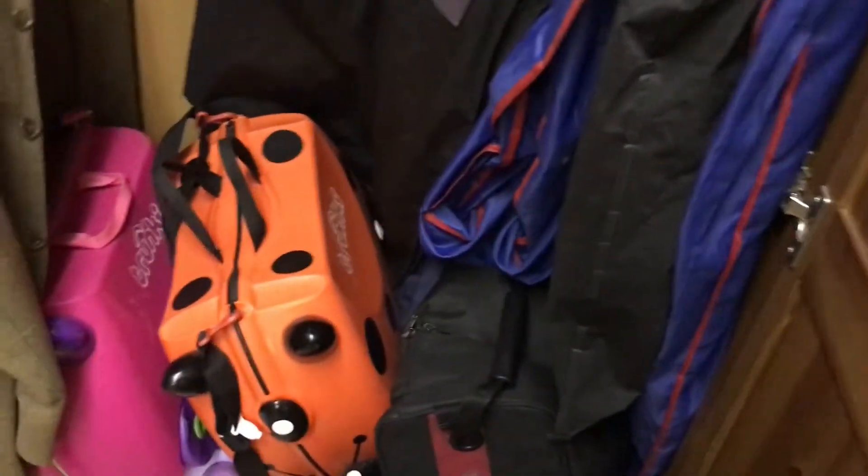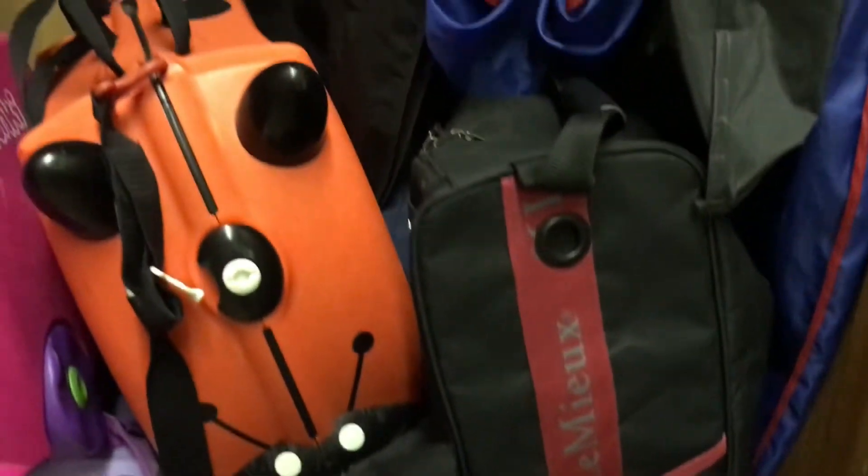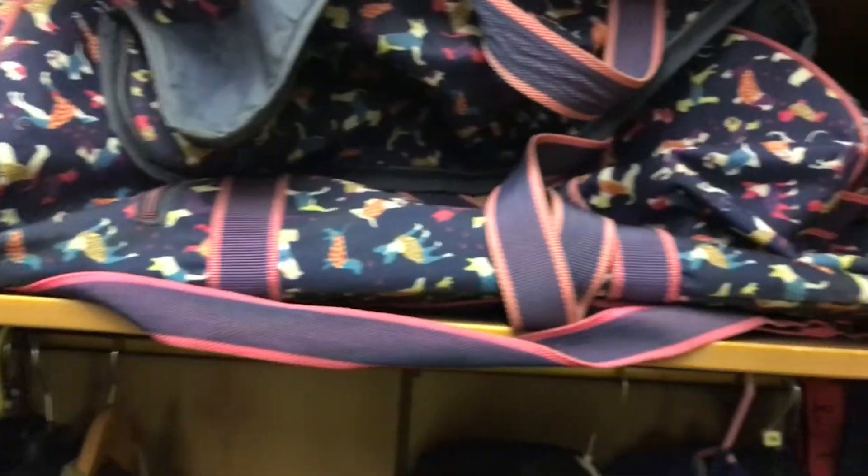In the wardrobe we keep our show stuff and the trunkies — I love the trunkies because they're really easy to use and carry around. There's my boot bag, more boots, and then up top is the bag that we bring most of our stuff in if we go to a lesson.